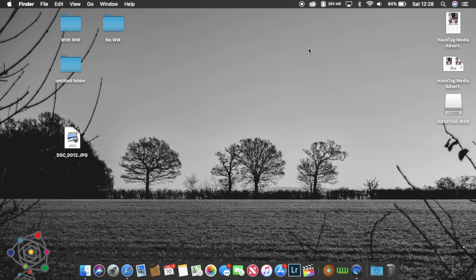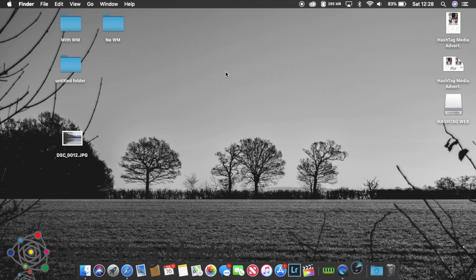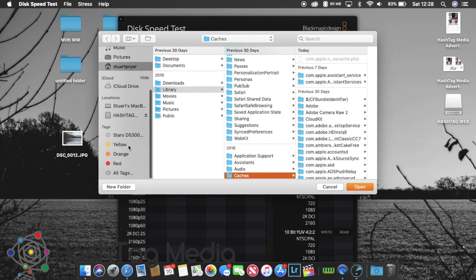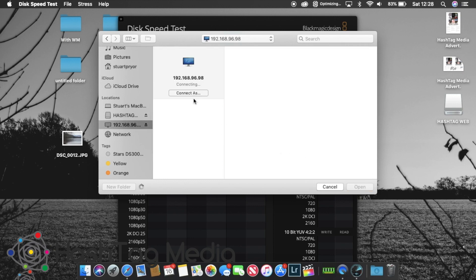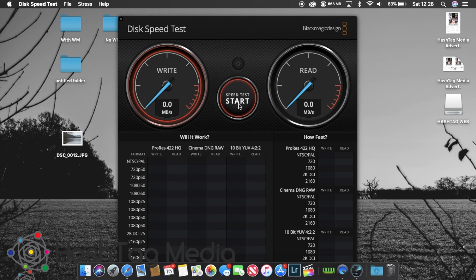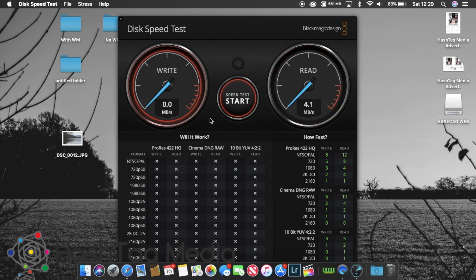So now I'm going to turn it off and then plug it in via USB 3 to do a speed check. Let's see what the actual WiFi speed test is — 2.6 megabytes a second on the write speed, 3.9-4.0 on the read. So it's not good enough to do any editing off wirelessly, but it will work as backup storage, which is great. You have to hold the button until the little light flashes to turn it off.